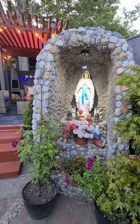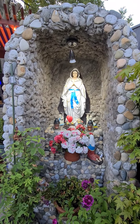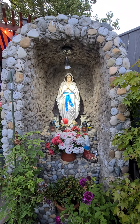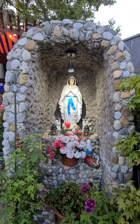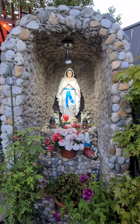And this is our grotto — our Mama Mary with St. Bernadette. She's so beautiful. Mama Mary, we love you.